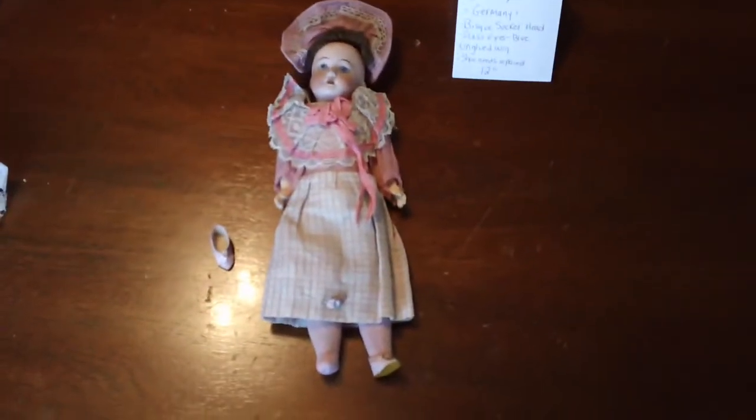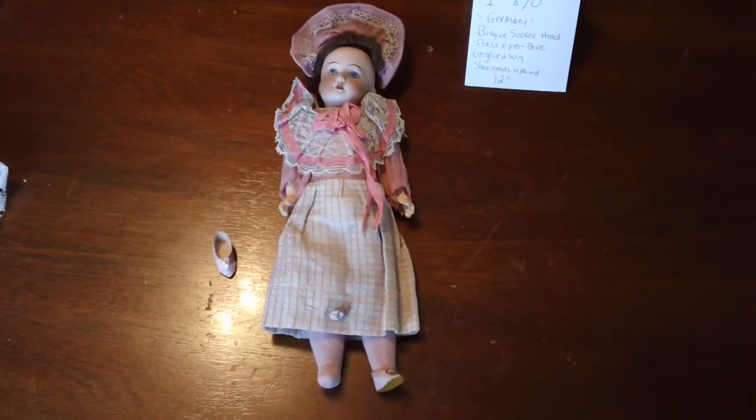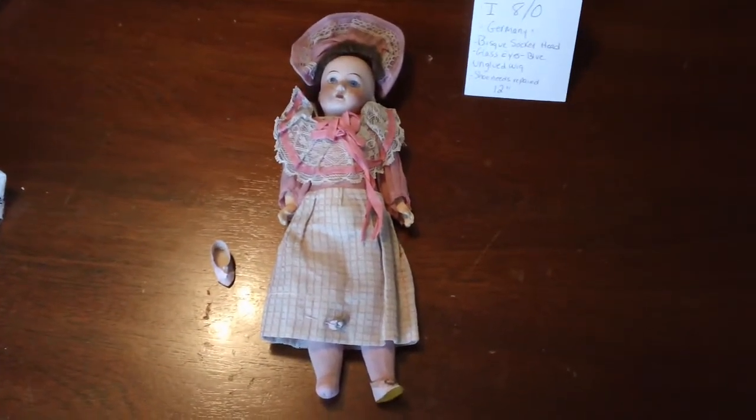This doll, I'm going to call doll number two. It's marked on the back of the head I8-0, made in Germany.